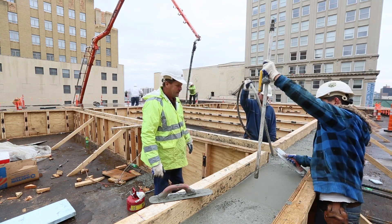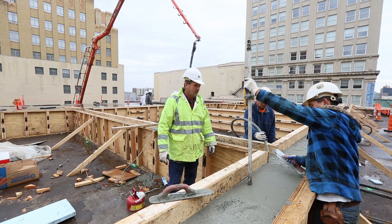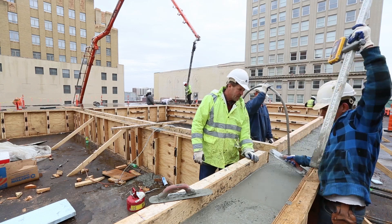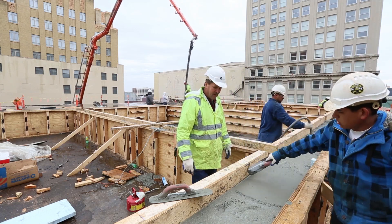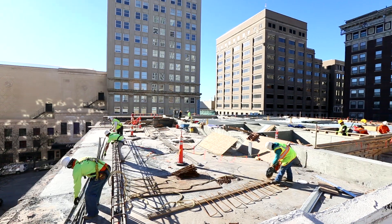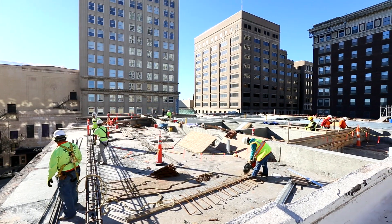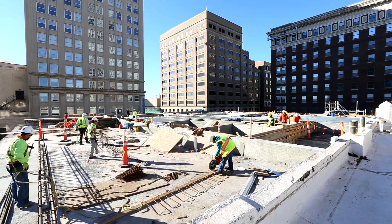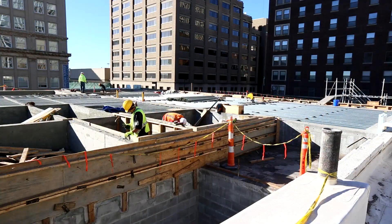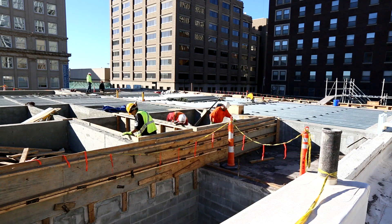Did the team of engineers and contractors have to come up with any special unique solutions? In this case, because we have a good old concrete structure, that's great, but because of the additional load, we've had to reinforce that structure to carry the new building. So they've had to be a little creative in how they've done that. They've done a great job in designing it. It's going to be a real nice project when we're finished.